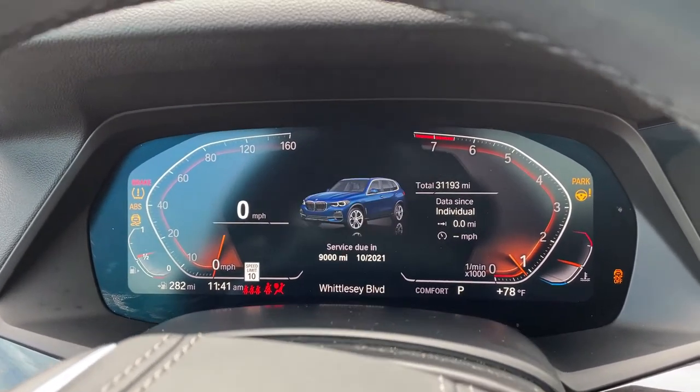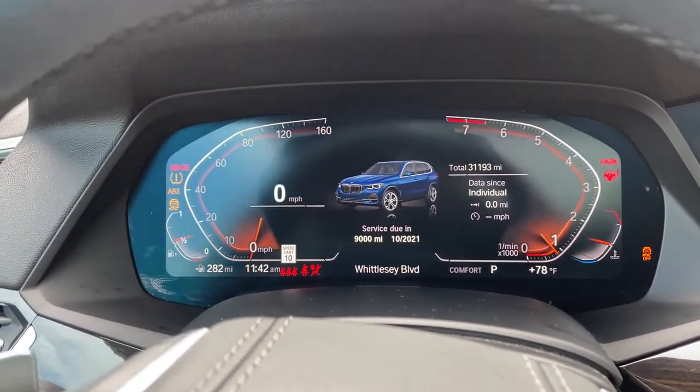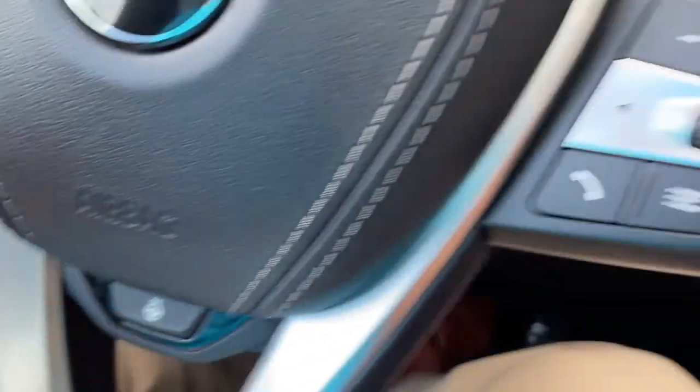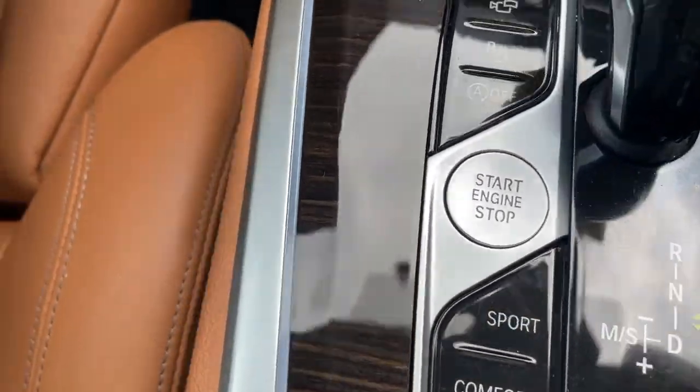We'll put it in drive mode — completely digital instrument cluster, which is exclusive to iDrive 7. And you've got your cruise control, heated steering wheel, Bluetooth and entertainment, and push button start.